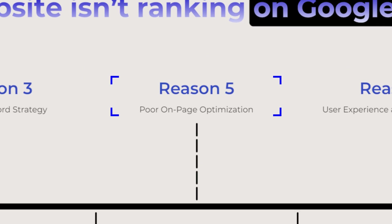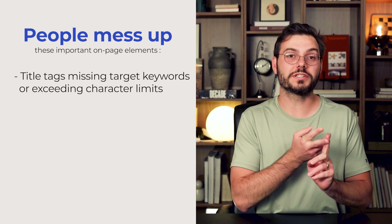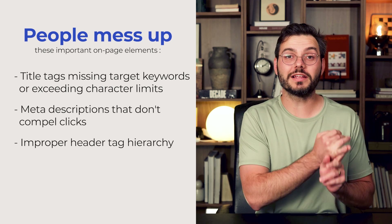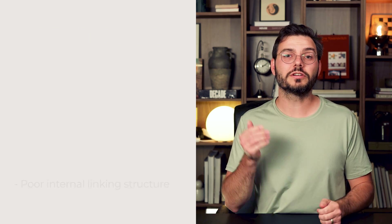Problem number five: poor on-page optimization. People often mess up these important on-page elements: title tags missing target keywords or exceeding character limits, meta descriptions that don't compel clicks, improper heading tag hierarchy, and images without descriptive alt text — I see this rookie mistake all the time. Poor internal linking structure also hurts. Google uses these elements as relevance signals. Your title tags and heading tags tell Google what your page is about, while internal linking distributes authority throughout your entire site.